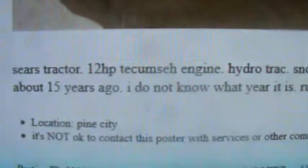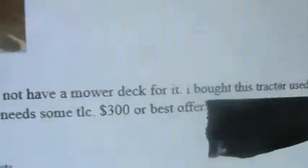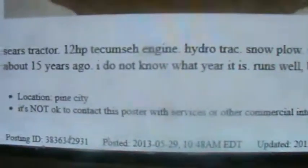Hey guys, I mentioned earlier about a Sears Hydro-track, so I figured I'd show you guys. She's definitely seen better days. It's our Sears 12-horse Tecumseh Hydro-track snow plow — he had no more deck for it. He bought and used this tractor for about 15 years.